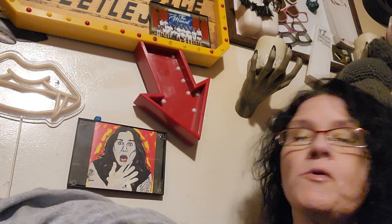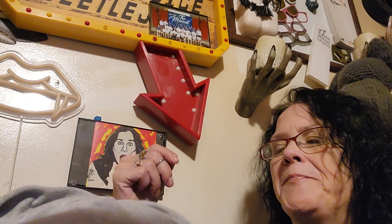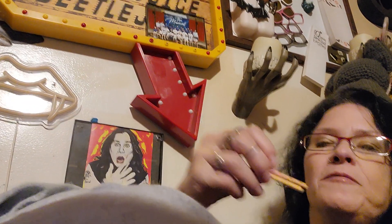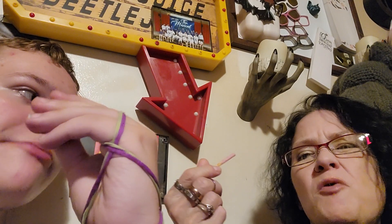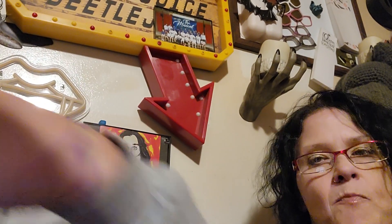Next up is strawberry Pocky. I don't think we've ever had the strawberry before. We've had chocolate Pocky and hazelnut Pocky, but never strawberry. They're mostly broken, but we definitely got the strawberry on there. Cheers! It's really strawberry — like, it's really good. I actually really do like this. Thumbs up. There's a good strawberry flavor to it.